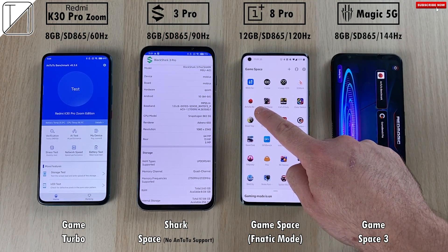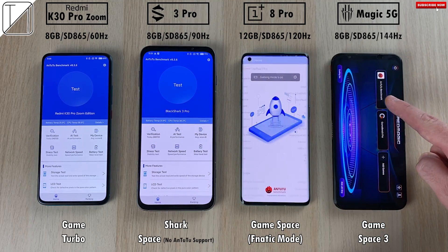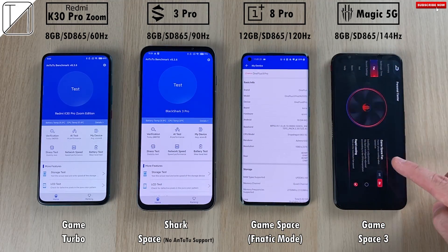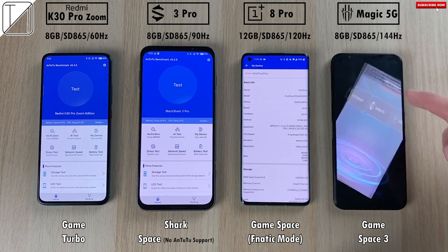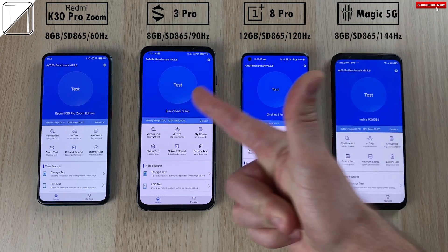There is no support for Antutu on the Black Shark's Shark Space, which is unfortunate, but we'll see how it stacks up on the FPS front nevertheless. We have enabled the active fan on the Nubia Red Magic 5G, and we have the same Antutu version across the board. This is Technic, and without further ado, let's go.